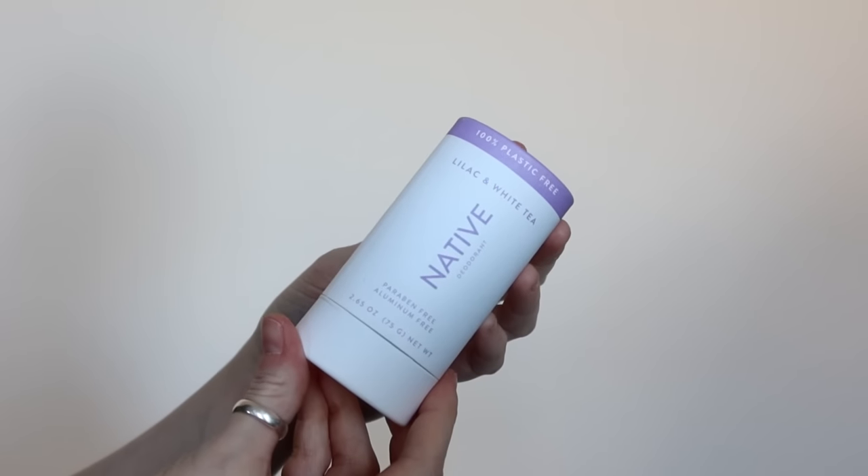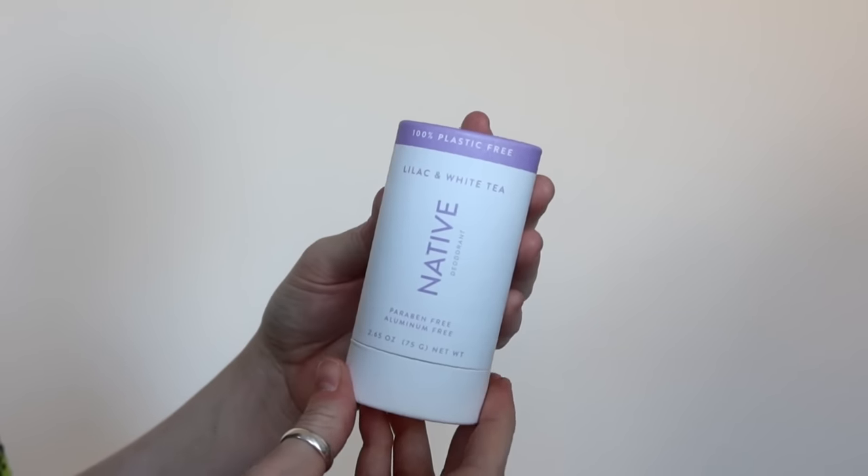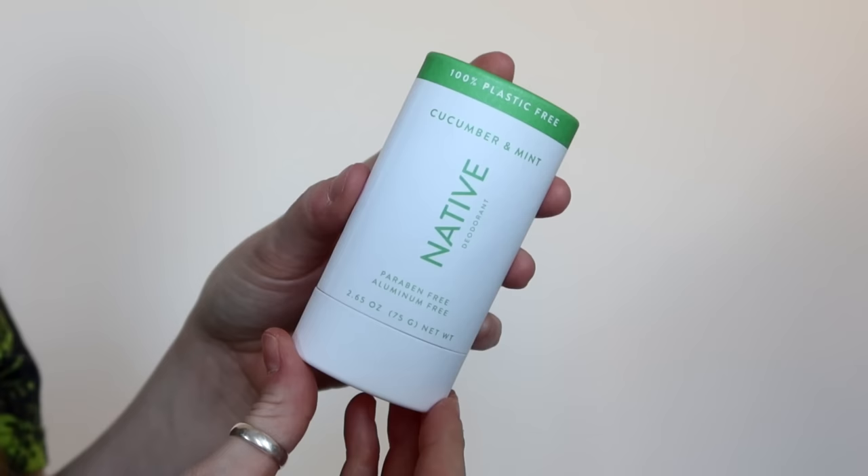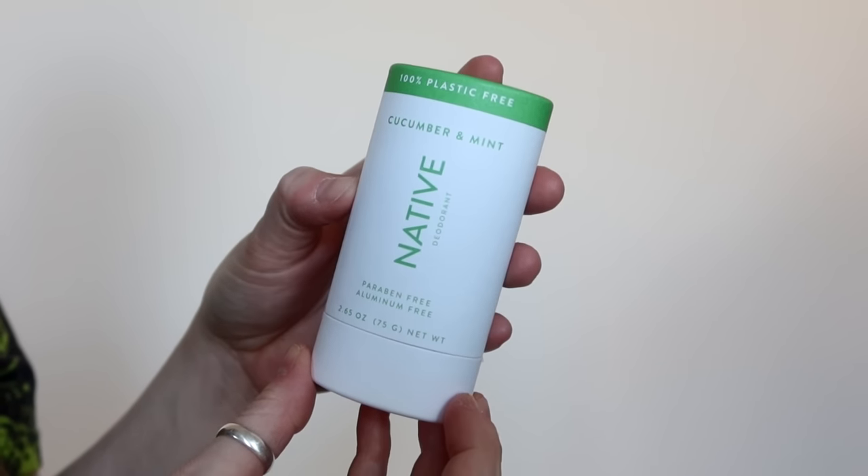They're not sticky and they feel dry when you're applying them. This one is hands down my favorite — this is what I smell like all the time. I have their body wash in this scent as well. This is lilac and white tea. I also love lavender and rose if you're into more florals, or cucumber and mint which is also a really fresh scent.